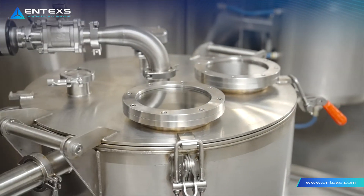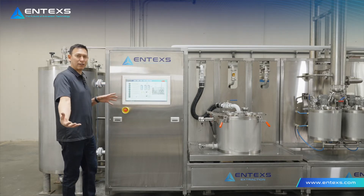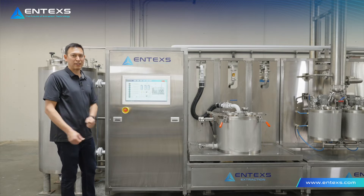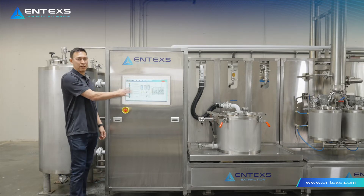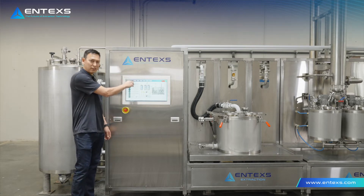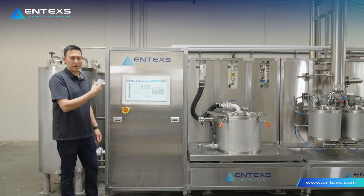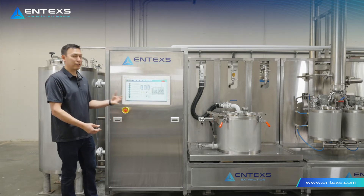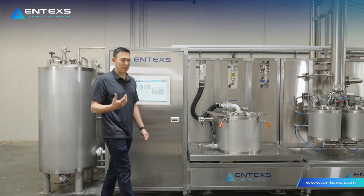The first part of the extraction cycle is extraction. In this part of the cycle, we have the operator put biomass into the equipment, run the extraction cycle, and take the biomass out of the equipment. That's really the extent of the user interface for the extraction cycle. Everything else is handled by automated routines. After the biomass is loaded into the centrifuge, you press extraction start. That runs an automated routine to fill the equipment up with solvent, runs a closed-loop extraction cycle, drains the equipment, centrifuges the biomass, and finishes up that cycle so you can remove it and put another fresh bag of biomass in.